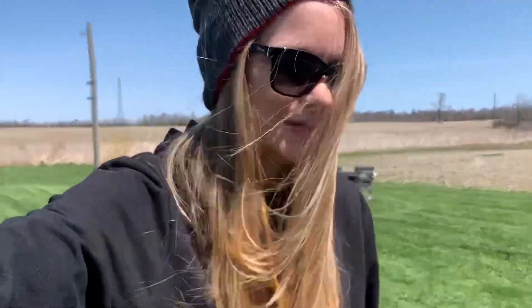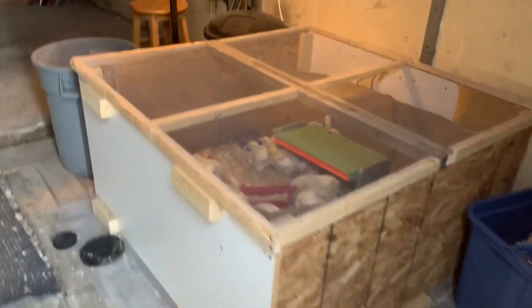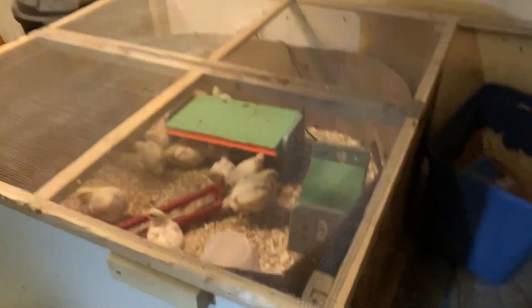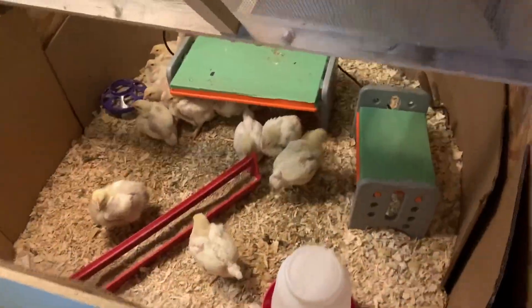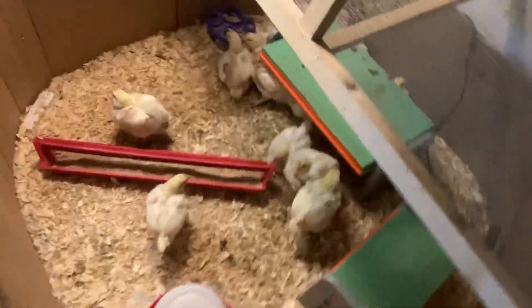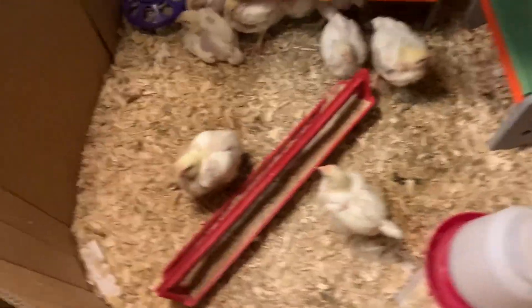We also have, in addition to our egg layers, our baby chicks in the brooder, so we'll go over and check on those and see how these guys are doing as well. Looks like they need some shavings and some water, maybe a little bit more food as well.